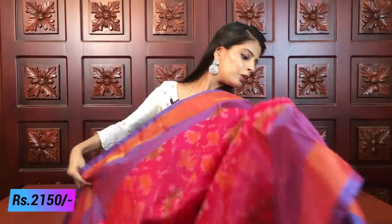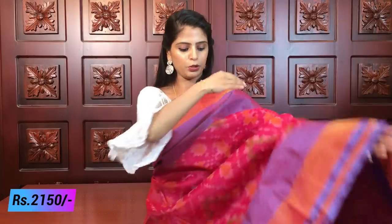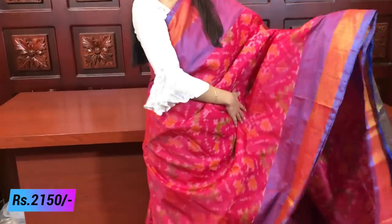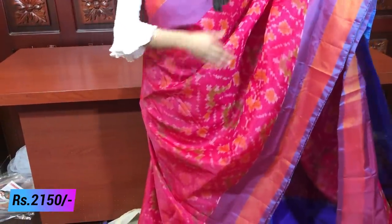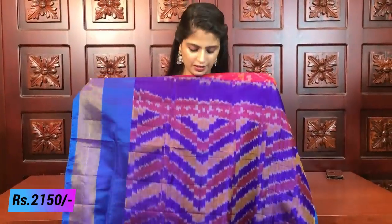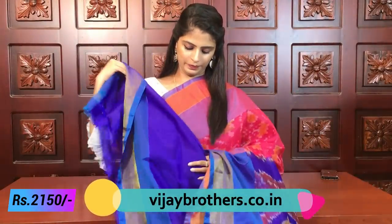Next combination: pink with blue. It's a very beautiful combination. It has block borders with nice golden caddy borders on both sides. Same prints, blue color. The blouse is the same color — you can choose a combination of pink and blue. Same price, ₹2150.